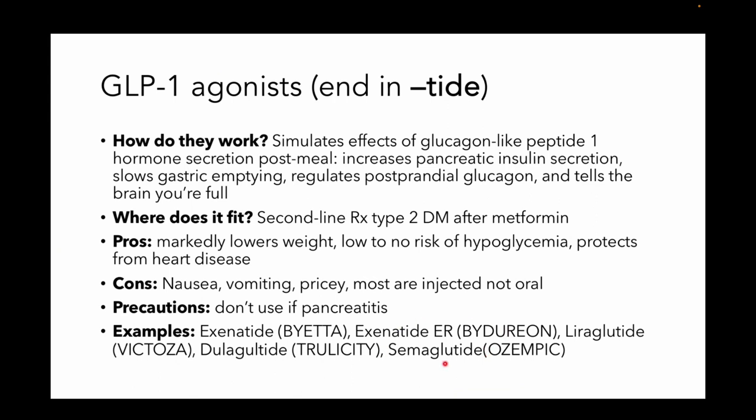Here are some examples — and as you can see, there's one on this list that is all the rage in the news these days.